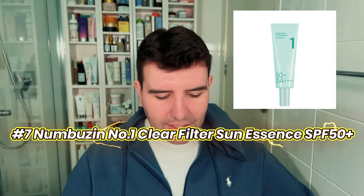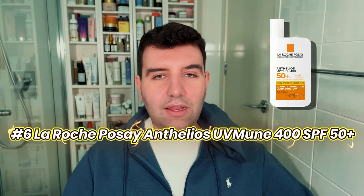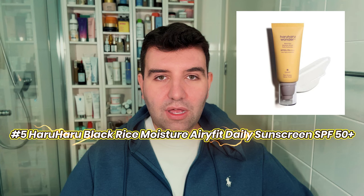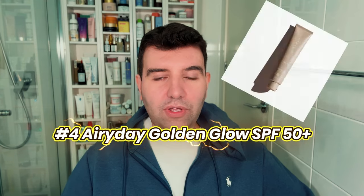Number 7 on the list is the Numbuzin Clear Filter Sun Essence SPF 50+. Number 6 is the La Roche-Posay UVMune 400 Anthelios SPF 50+. Number 5 is the Haruharu Black Rice Moisture Airy Fit Daily Sunscreen SPF 50+ — some of these names are so long. Number 4 is Airy Day Golden Glow SPF 50+. And you'll notice the theme: these are all SPF 50 or SPF 50+, which is great to see.